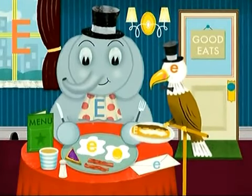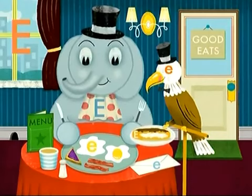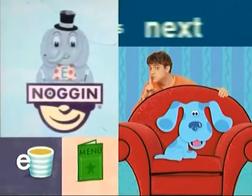But I still see one more. I see it in that enormous window. Well, I'll be. There's the last E. Tremendous! Stupendous! In other words, great job! Blue's Clues is up next.